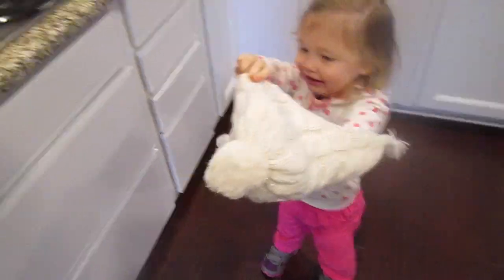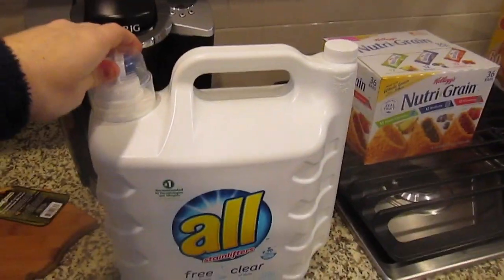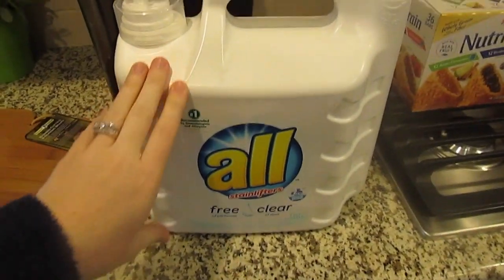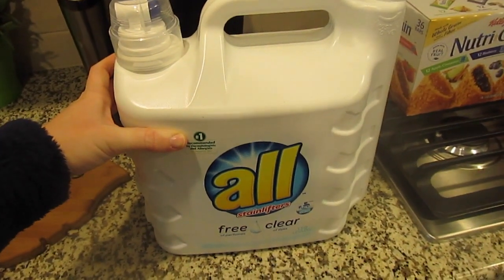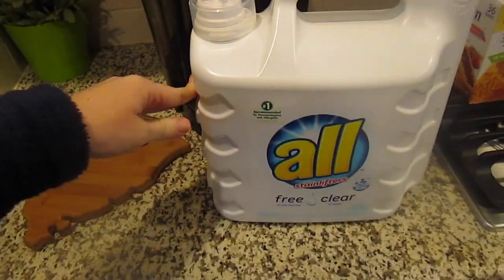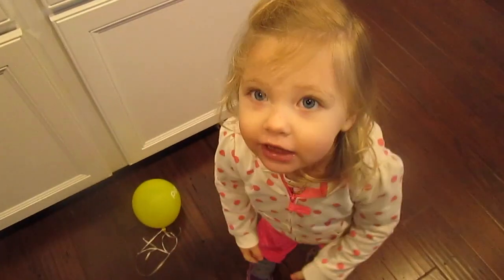Lastly I got this All Free and Clear detergent. We use this for cloth diapers — we use regular detergent for our clothes, but I use this for cloth diapers. This will last us a really long time because I do cloth diapers maybe every three days and it's just a little tiny cup's worth. But that's all we got! It seems like a lot and it was kind of expensive, but this will last us a while and we won't have to go back for a while.